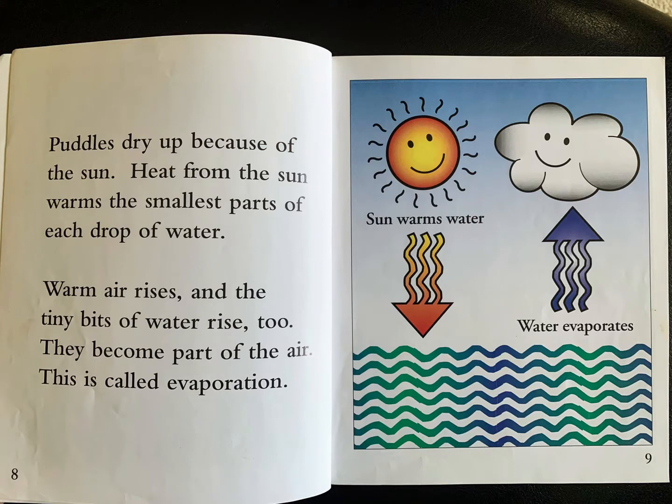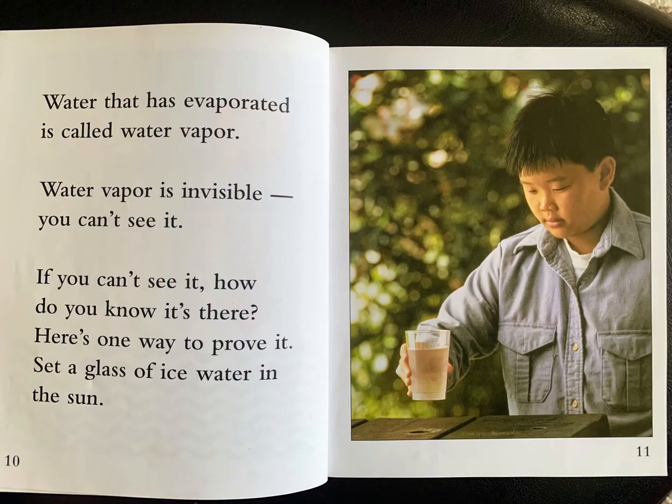Puddles dry up because of the sun. Heat from the sun warms the smallest parts of each drop of water. Warm air rises and the tiny bits of water rise too. They become part of the air. This is called evaporation. Water that has evaporated is called water vapor. Water vapor is invisible. You can't see it. If you can't see it, how do you know it's there?